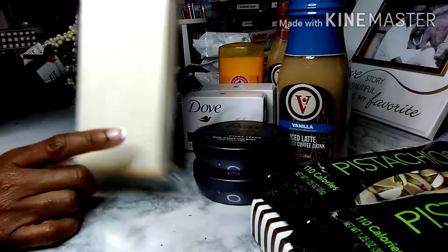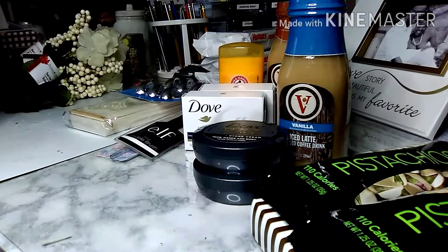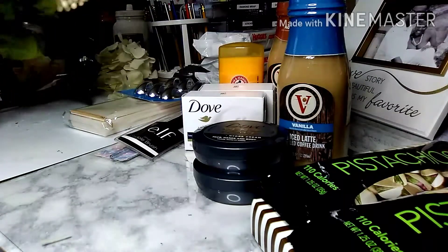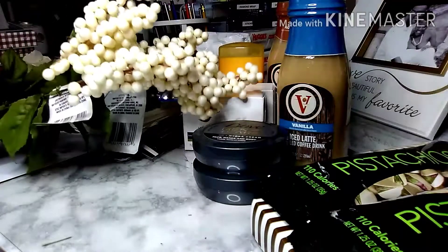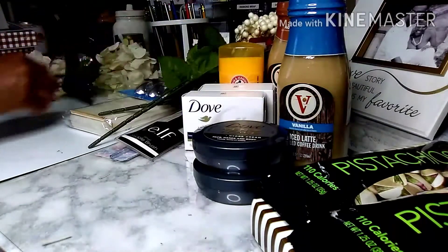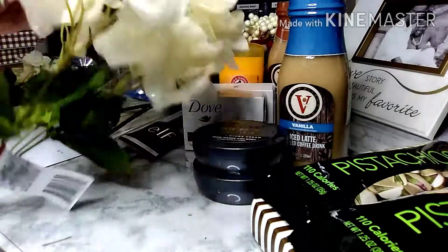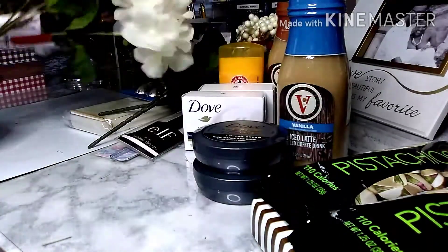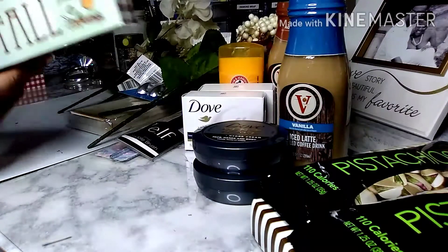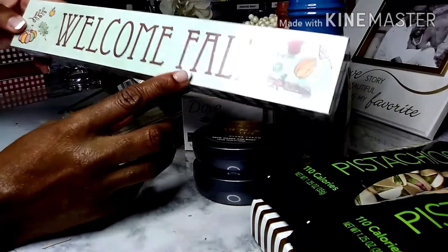When you're a crafter you just have an eye for things and you just pick them up just in case. I picked up two of these cream berries and two of these hydrangeas in cream color — two stems of these.